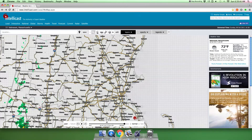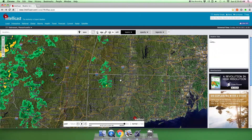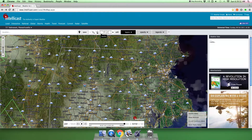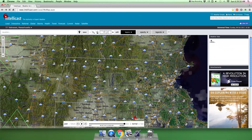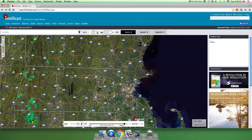It just updated. See, it's getting stronger. Let me turn the satellite on. Yeah, this is where all the thunderstorms are, and this is where the showers are. Put on radar again.